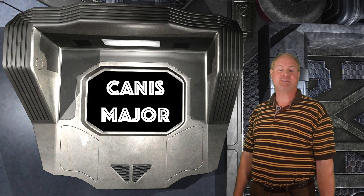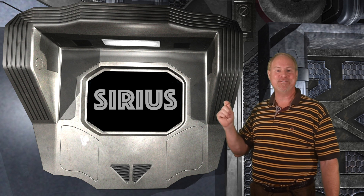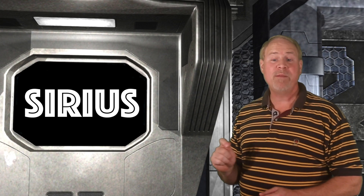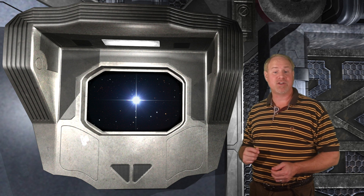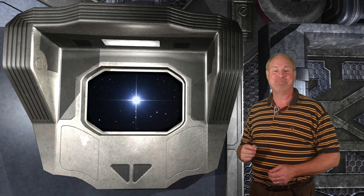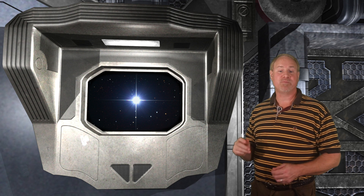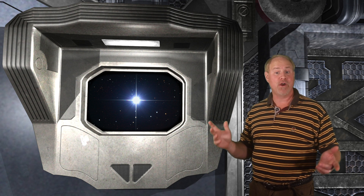Canis Major has many deep sky objects within its borders, as the winter Milky Way runs right through it. But it's primarily known for containing the brightest star in the entire sky, Sirius, the Dog Star. Sirius blazes at magnitude minus 1.46. As we learned a few episodes back, the magnitude scale runs backwards, with brighter stars having lower numbers, so Sirius is so bright its magnitude is in the negative numbers. Here's an image of Sirius captured with the KPO reflector. The long spikes are due to refraction caused by the support veins of the secondary mirror of the telescope — in this case a Newtonian reflector.